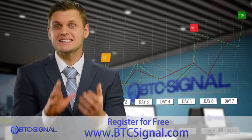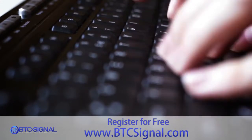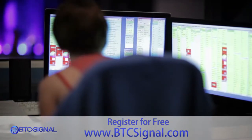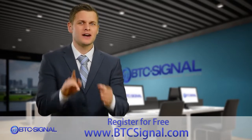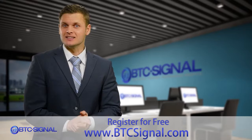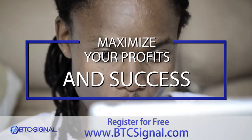Once your BTC Signal account is set up, our system will get to work, copying the trades we make for you and copying our profits too. If you prefer hands-on trading, BTC Signal provides you with premium signal alerts, telling you which trades to take at the exact right time to maximise your profits and success.